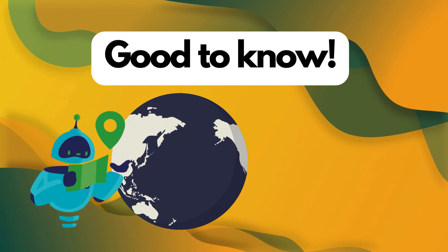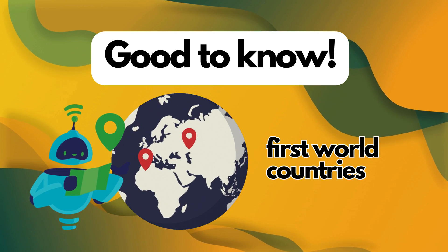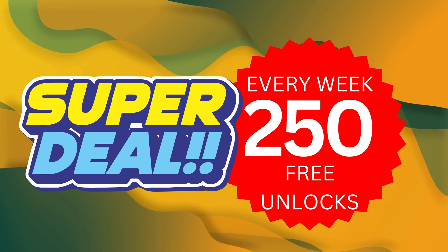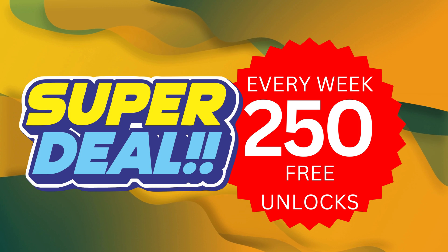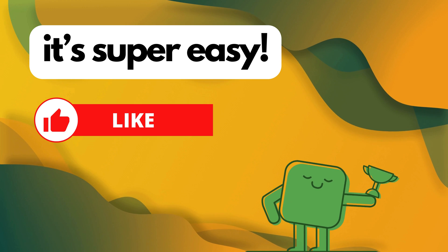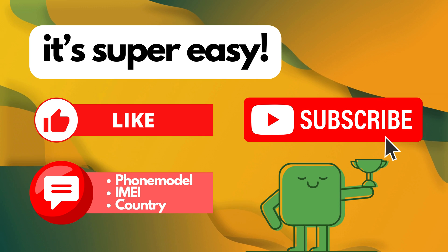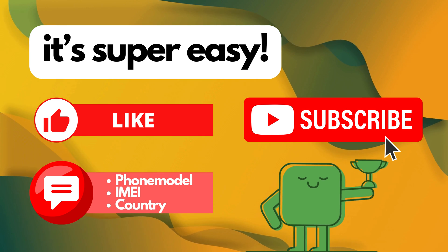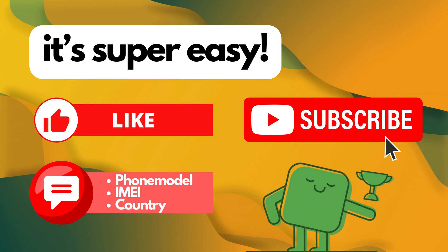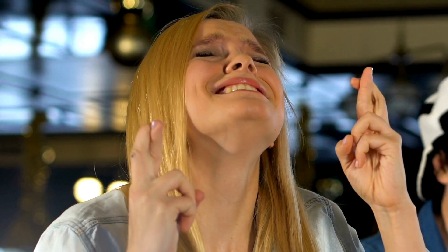These unlock services mainly work in first world countries. If you can't access them or prefer not to use them, we've got a deal for you. Every week we offer 250 unlocks to our viewers. Here's what you need to do: like this video, subscribe to our channel, and comment down below with your phone model — like Samsung S22 — your IMEI number, and your country. You're automatically entered into our weekly draw as soon as you complete these steps. Good luck.